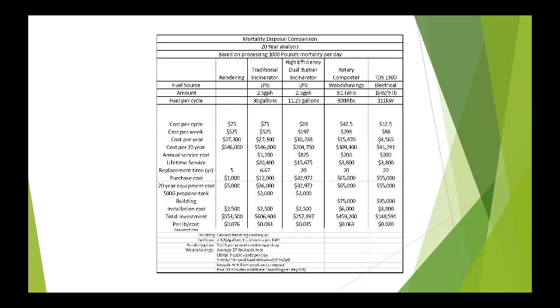We did an economic analysis looking at traditional disposal options and the TDS based on one animal unit per day — 1,000 pounds of mortalities per day — over a 20-year period. One of the benefits of this technology is that because we're only running at 194 degrees, we have very minimal maintenance requirements versus an incinerator where you end up rebuilding the burner every few years. Total investment came out under $150,000 over 20 years at a per-unit cost of $0.020, which is considerably less than either of the other options.